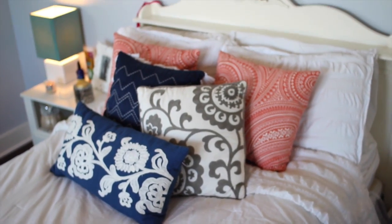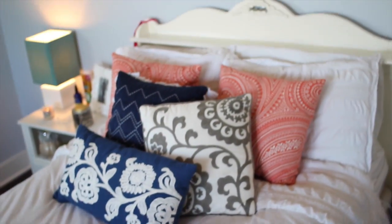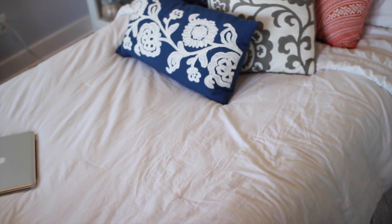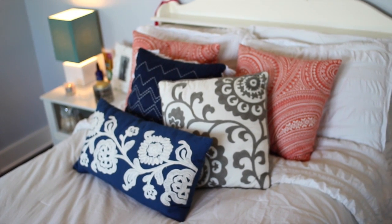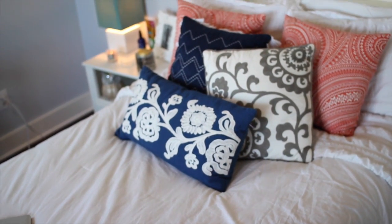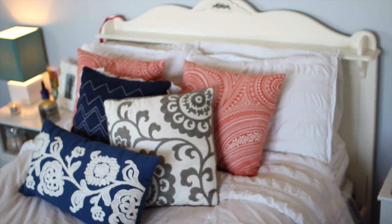Moving over here is my bed. I don't know where my actual bed is from — it's a really cute little sleigh bed. My white bedding and pillowcases are all from Target; I actually have it inside out because I like the way it looks better that way. The two orange and white pillows are from Home Goods, the two pillows in the middle are from Target, and the blue pillow in front is also from Home Goods. My laptop is usually tucked under the pillows.